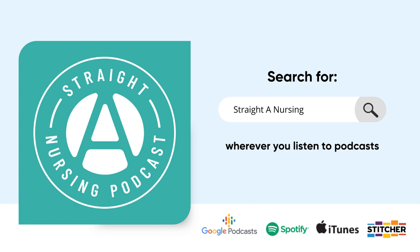Welcome back to the Straight A Nursing Podcast. I am Nurse Mo, and I'm really happy that you are spending your precious free time with me today. We're going to be talking about blood transfusions.